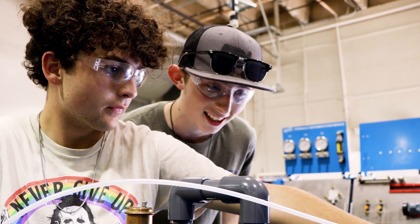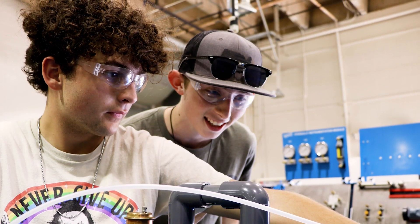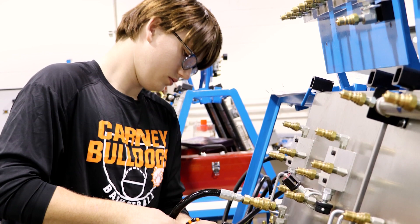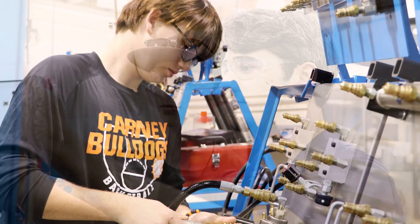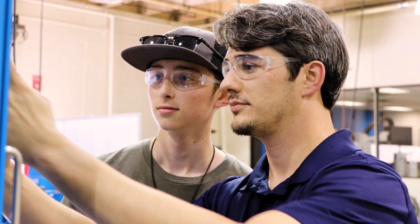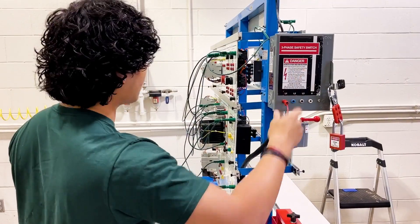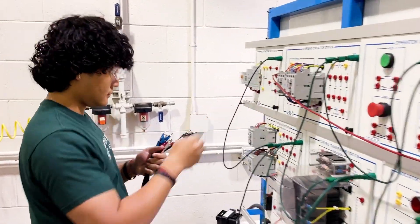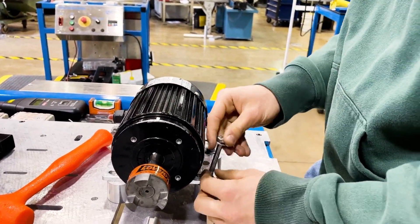Industrial technology is where progress and problem-solving meet. As technology advances, the machinery that delivers the necessities of modern life has also improved. Skilled technicians install, maintain, and service each piece. Technicians can create an optimized machine process by combining industrial electricity, fluid power, mechanical drives, and control logic.